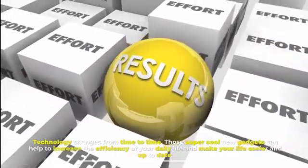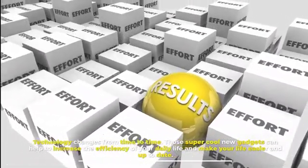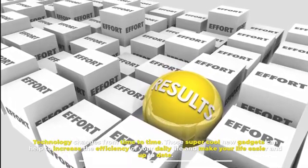Technology changes from time to time. These super cool new gadgets can help increase the efficiency of your daily life and make your life easier and up to date.